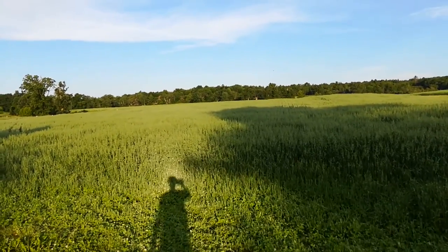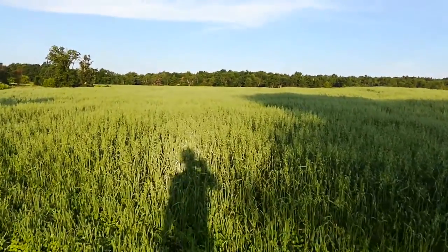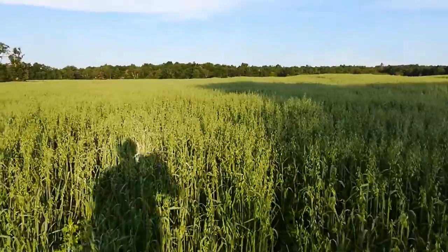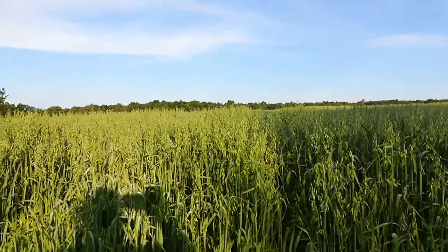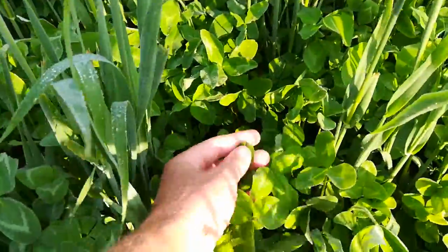There's a big shadow from the tree there, but you can sort of see the dew. I like how you can see the heads of those oats, and down in here is the clover — red clover right here through the field.